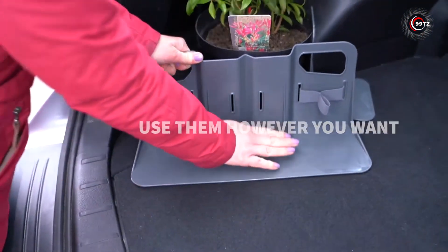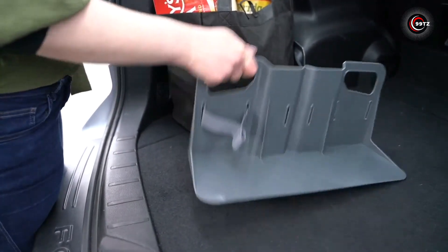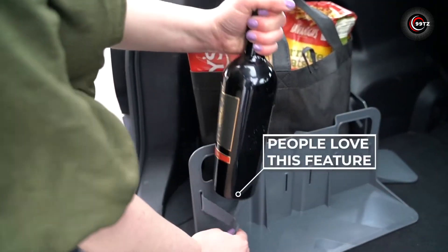Keep your trunk organized, your cargo secure, and wave goodbye to messy surprises on the road. Stayhold — your go-to solution for hassle-free trunk management.